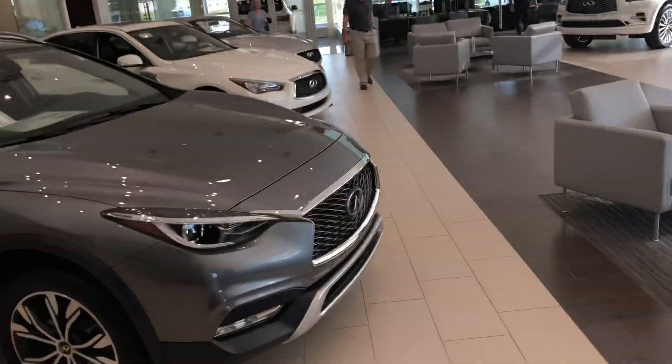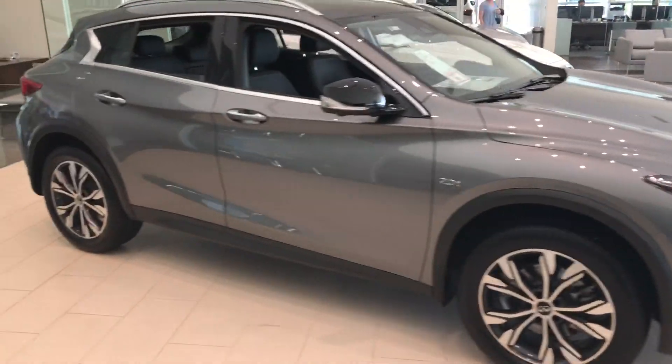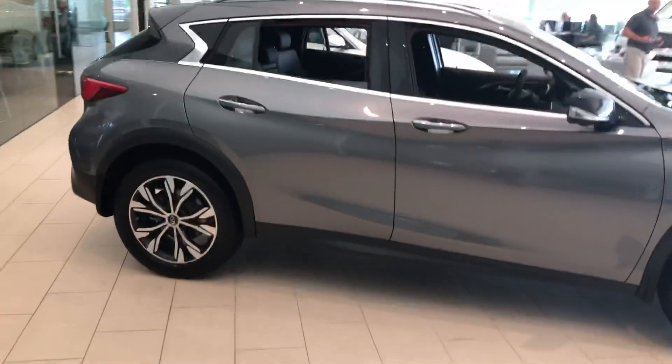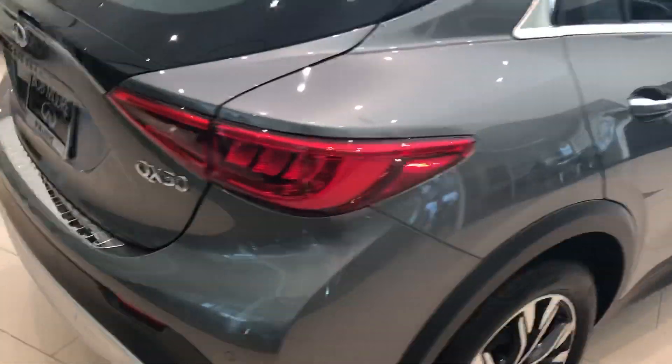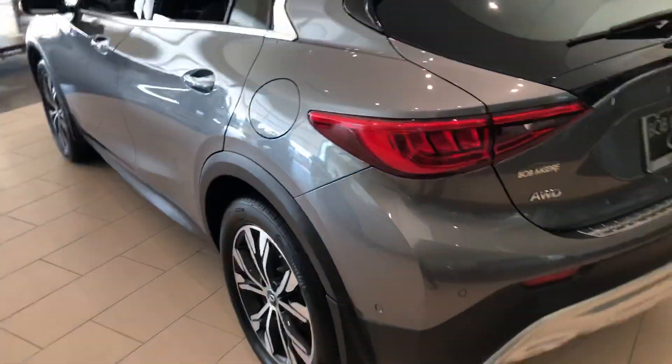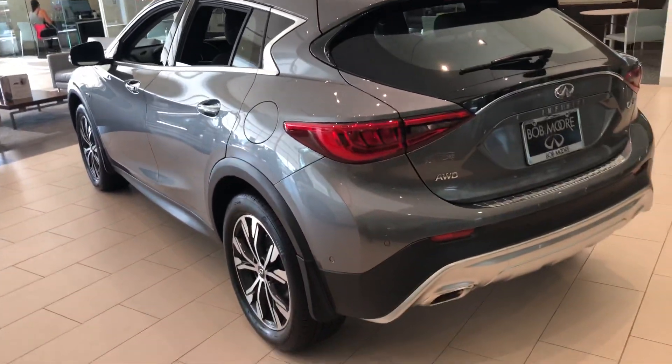Hello Scott, this is Tom Brousseau here at Bob Moore Infinity. The QX30 that you inquired on — the one I promised you a video on — has been sold, and that's why I was having a hard time finding it. This one's on the showroom floor, so it's just an example and a little different sneak peek at it from different angles.